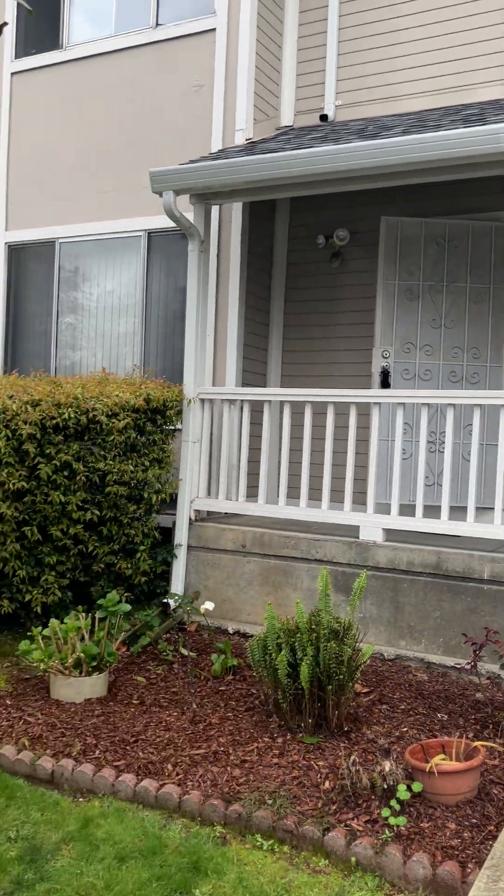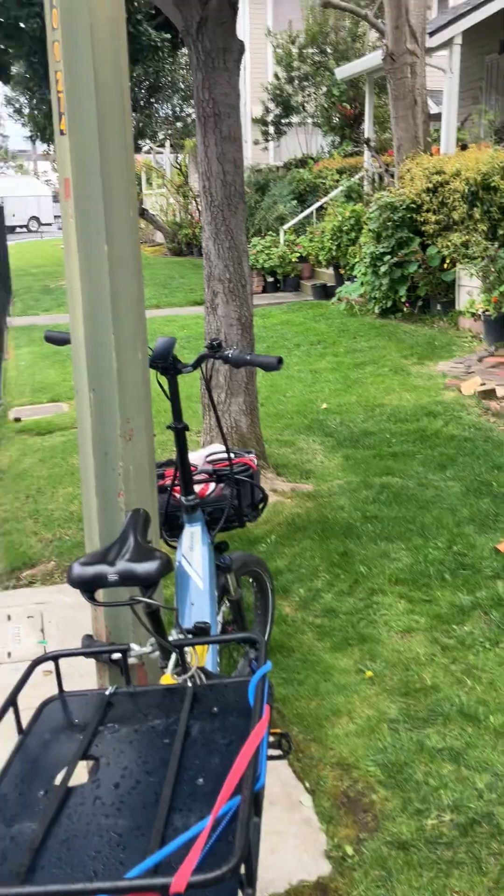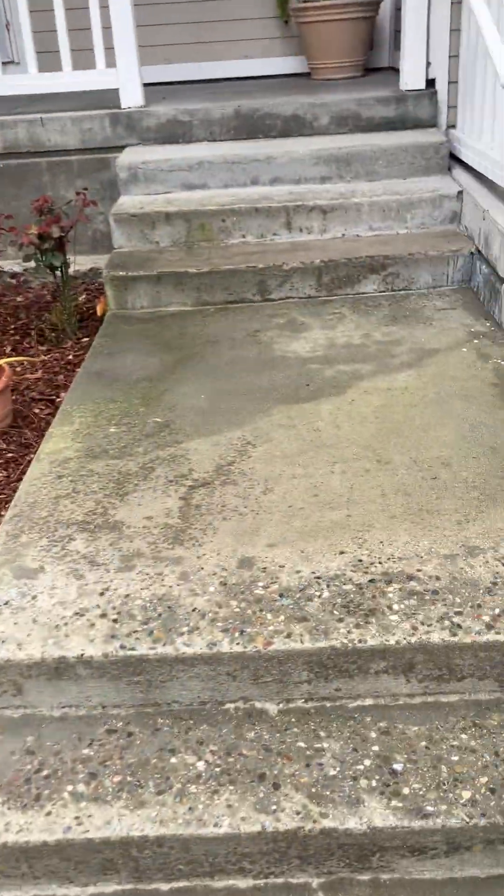There's the front door. There's a cute little spot there. It looks nice out here.